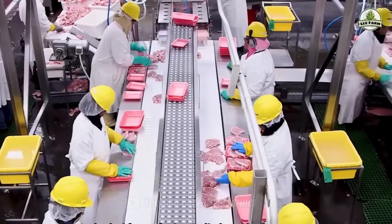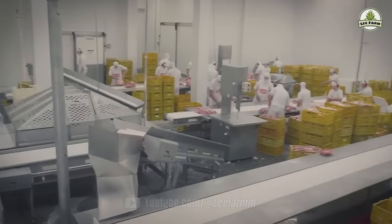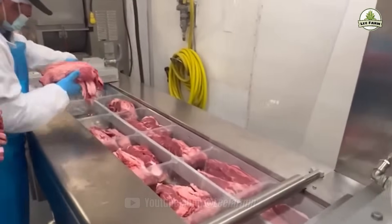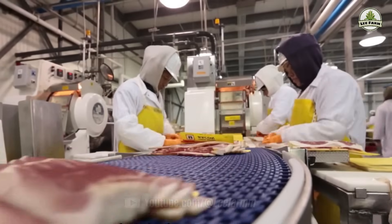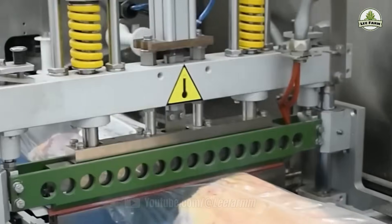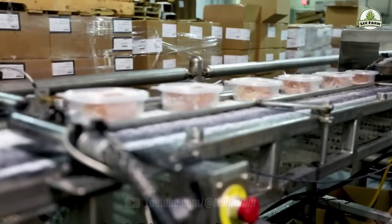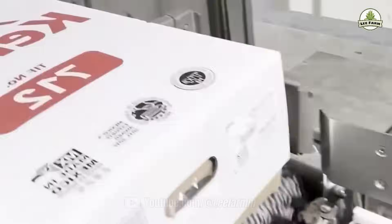Packaging is done in sealed, climate-controlled environments. Many plants use vacuum sealing and biodegradable packaging, which not only extends shelf life but also supports environmental sustainability. Each package is labeled, barcoded, and entered into a traceability system before being moved to cold storage and eventually distributed to supermarkets across the country.